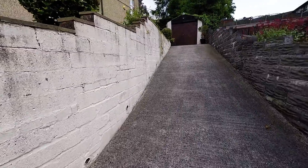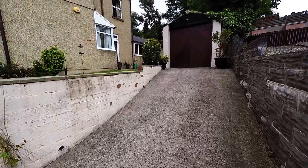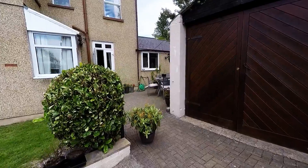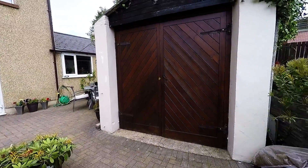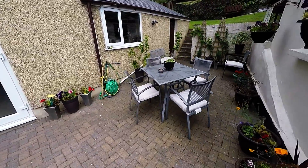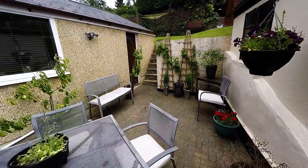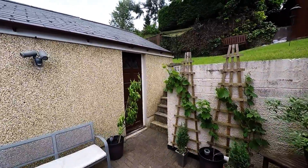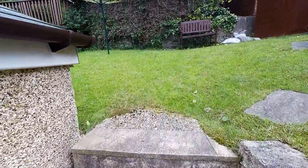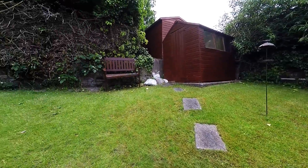We are going to enter from around the side here. I'll give you a little look at the side and rear of the property at the same time. So here we have the garage with large wooden doors on the front. We have a patio area, and if we just pass up these steps here we have this lawned area, complete with a shed over in that corner.